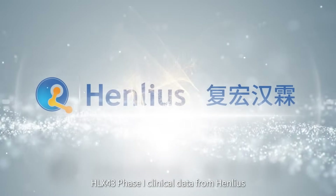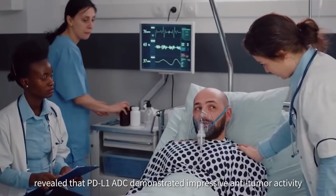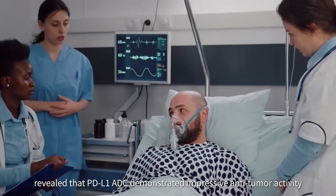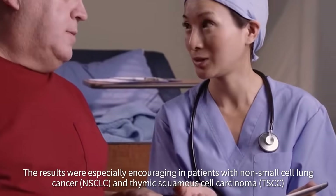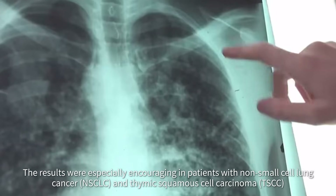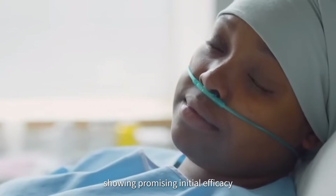HLX43 phase 1 clinical data from Henlius, a biopharmaceutical innovation platform under Fosun, revealed that PD-L1-ADC demonstrated impressive anti-tumor activity and manageable safety in patients with advanced or metastatic solid tumors. The results were especially encouraging in patients with non-small cell lung cancer and thymic squamous cell carcinoma, showing promising initial efficacy.